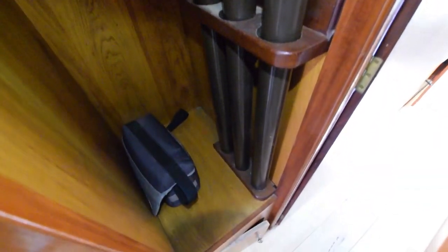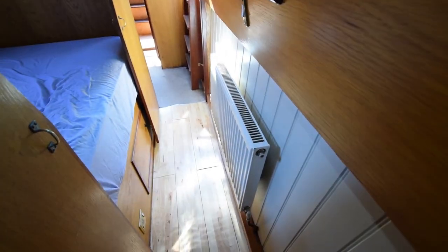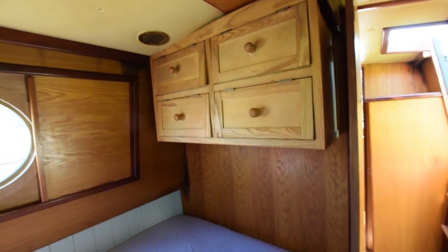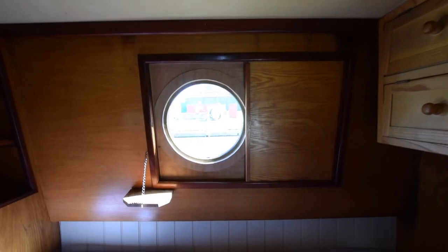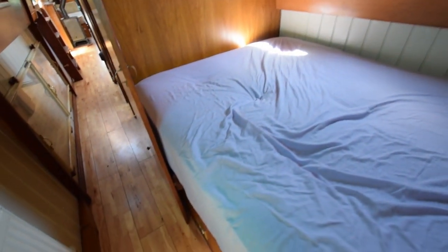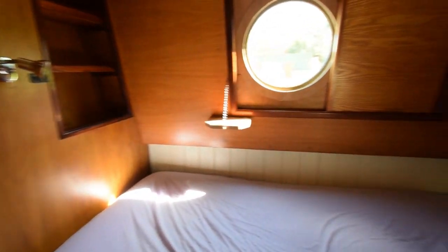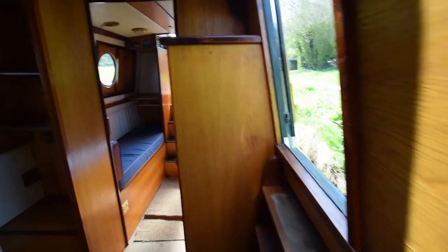Good-sized wardrobe here, and there are the legs for the tables. There's my camera bag — that's not going with the boat, I'm afraid. There's the third radiator. The fixed double is six foot four inches long by four foot wide. There's a pigeon box in the roof over it that has a storm cover over it at the moment, hence no light. Storage under the bed. There's some useful cupboard space over the foot end — or the head end, depending which way you want to lie.